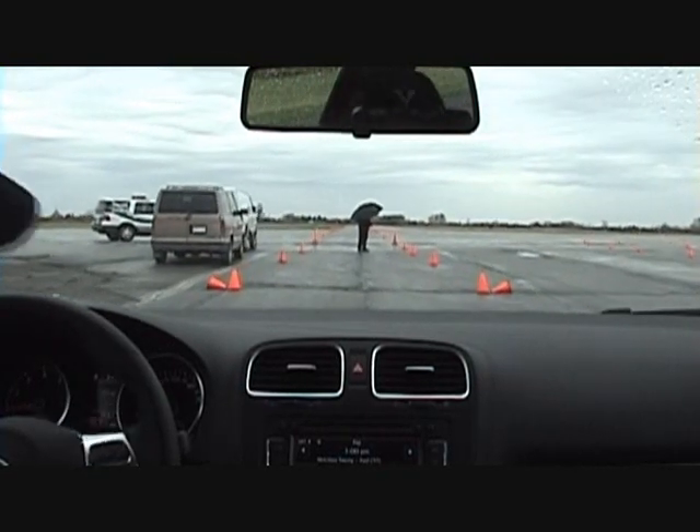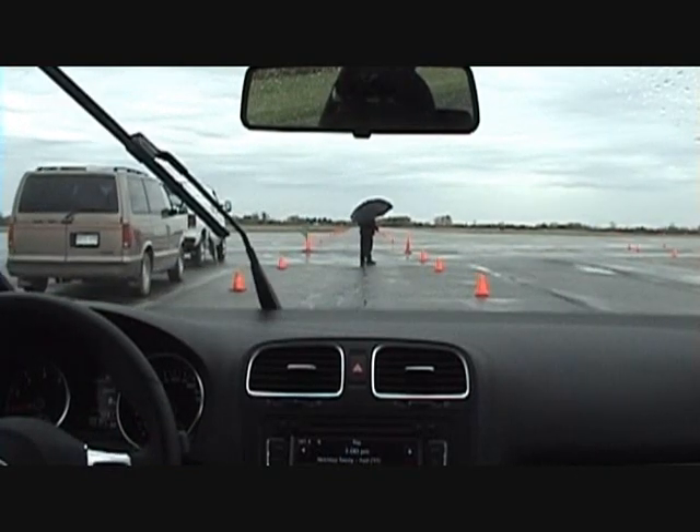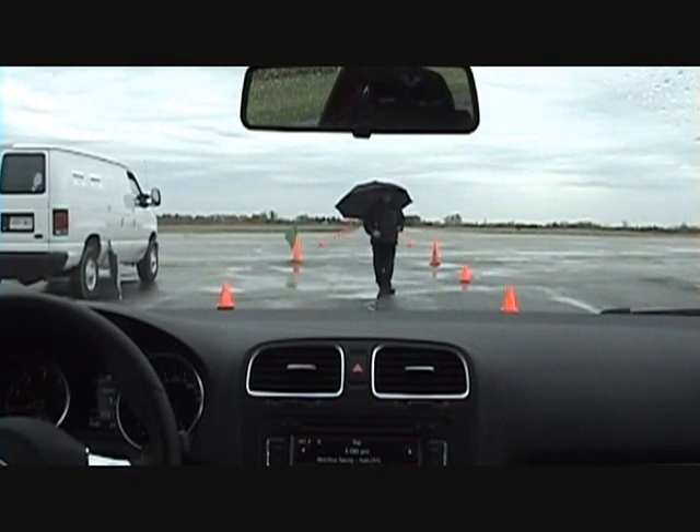Alright, we're going to do it with TCS on for now. We'll give it a good start. You can see we have our track marshals — they're just making sure that everybody's behaving and doing good stuff.